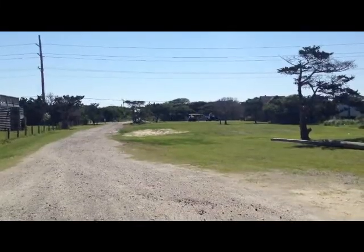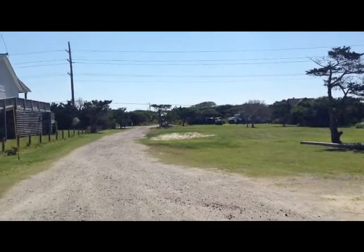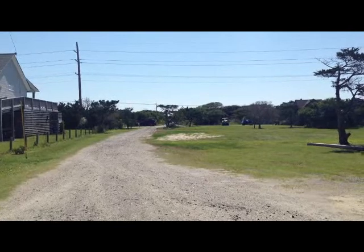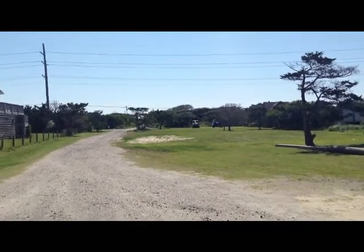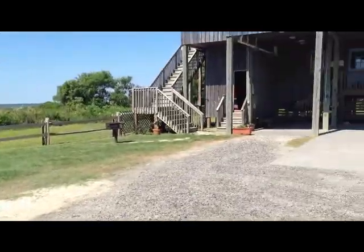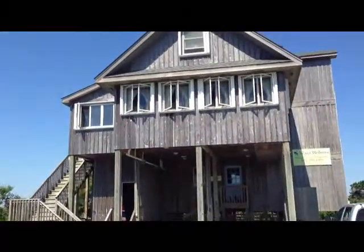I'm standing in front of the sound front, looking towards the ocean. From up in the house, you can't see the ocean. Here's the house.